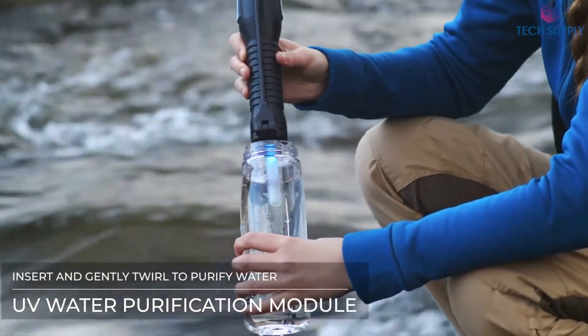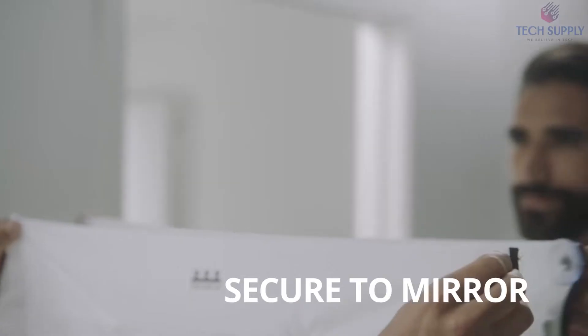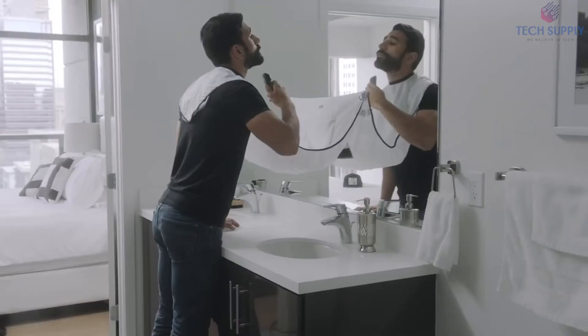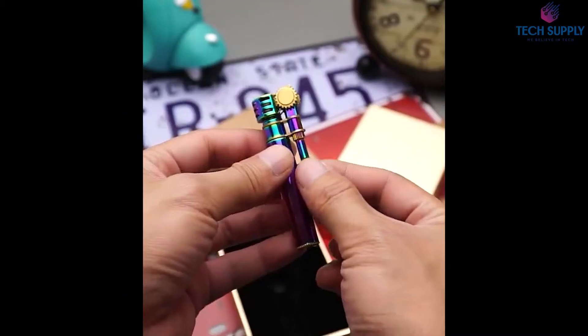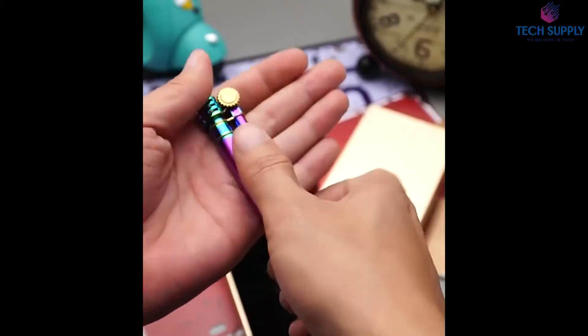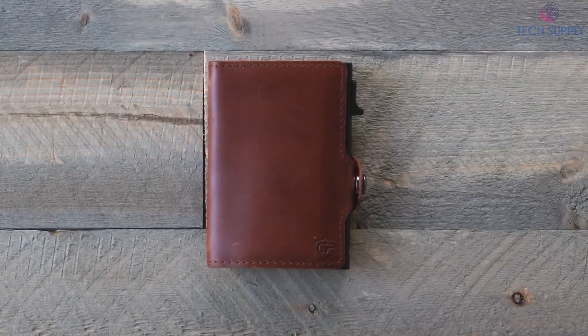Hey everyone, welcome to Tech Supply. Today we will talk about the top 15 trending products for men that are worth buying. Please stick with us until number 1 because I bet you have never seen anything like this before. But before we start, make sure to smash the like button and subscribe. Also, check the description box below to find all of the links and more information.